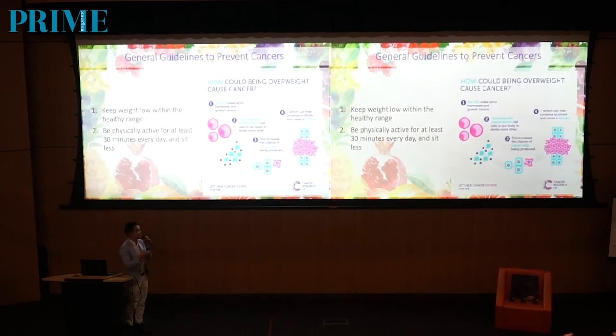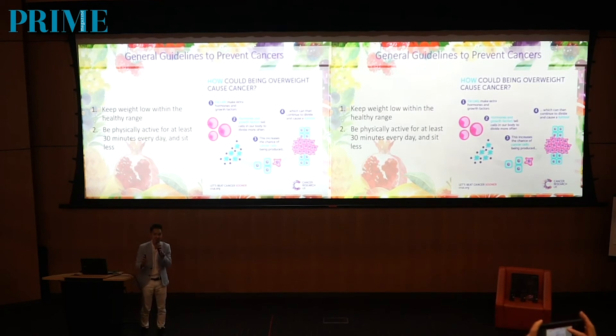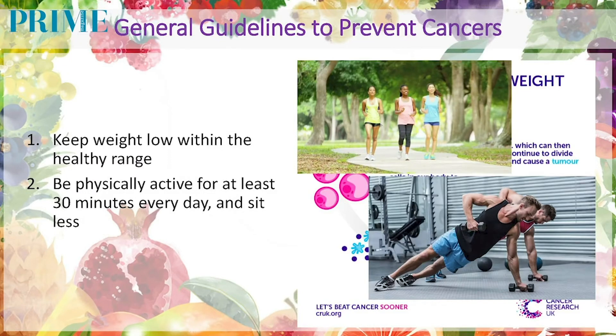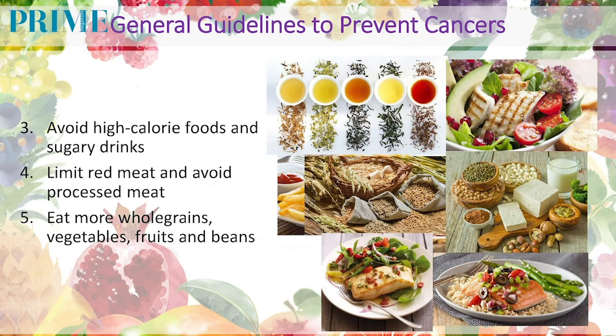Why is it so? Because the fat tissue in the body is not dead tissue — it is living tissue, and it will produce hormones or growth factors. It will increase some of the fat cell hormones by the name of leptin. This leptin will increase estrogen signaling. That's why obese or overweight ladies have a higher risk of getting breast cancer — it's because the leptin produced by the adipose tissue will increase estrogen signaling. So be physically active. Next, instead of taking high-calorie foods and sugary drinks, limit red meat and processed meat, and at the same time replace with more fruits and vegetables, whole grains, beans, and so on. Instead of red meat and processed meat, you can take fish, poultry, or even plant protein.